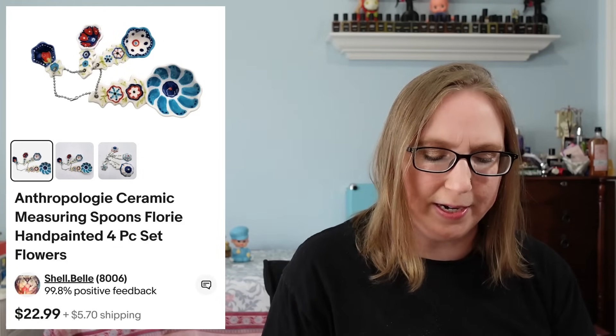I sold a green jade little duck figure for $19.99 — that came from an auction. I also sold a set of Anthropologie ceramic measuring spoons. I picked these up at a yard sale. They sold for $22.99 and I'm pretty sure I paid a dollar for them.